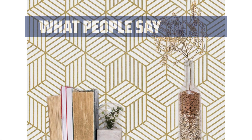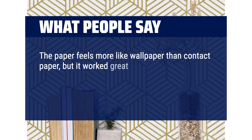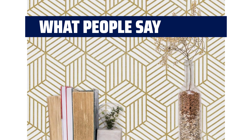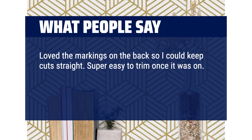What people say: The paper feels more like wallpaper than contact paper, but it worked great on my shelves. The paper is thicker than normal contact paper so it will be more durable. Loved the markings on the back so I could keep cuts straight. Super easy to trim once it was on. Adhesive quality was very good.